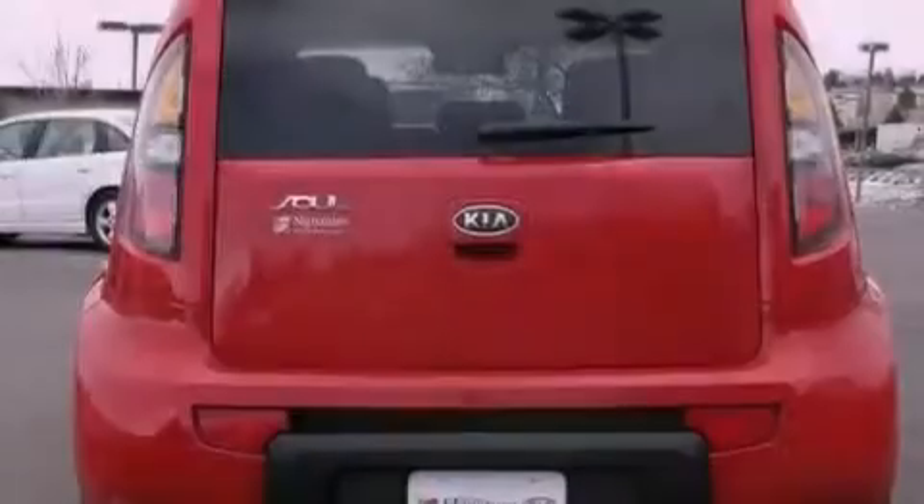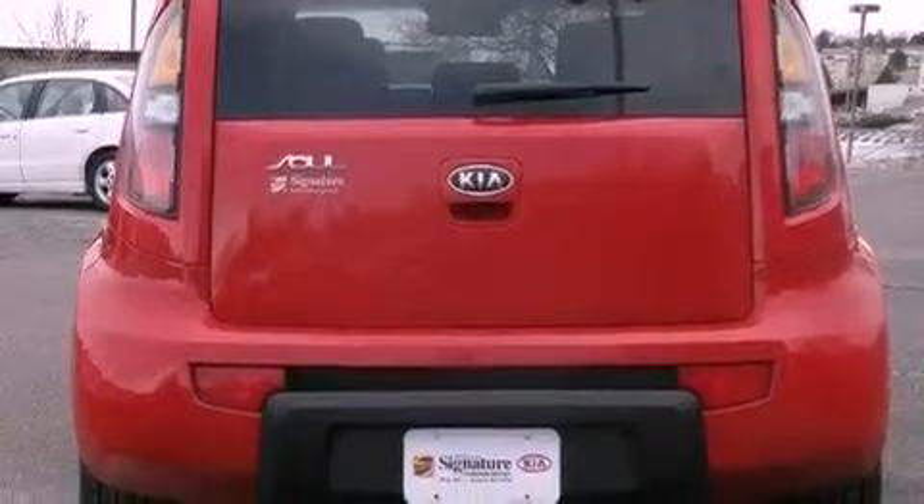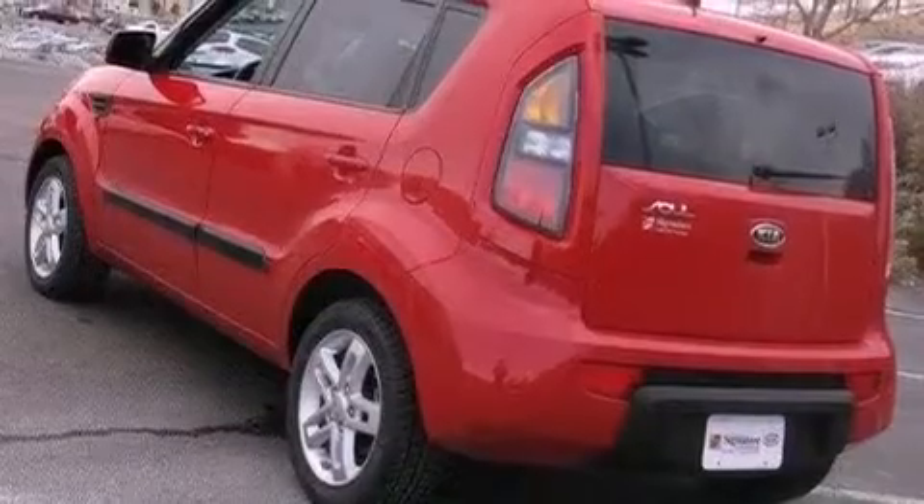Alloy wheels, a low-tire pressure indicator, traction control and stability control systems, 12-volt power outlets, privacy glass.